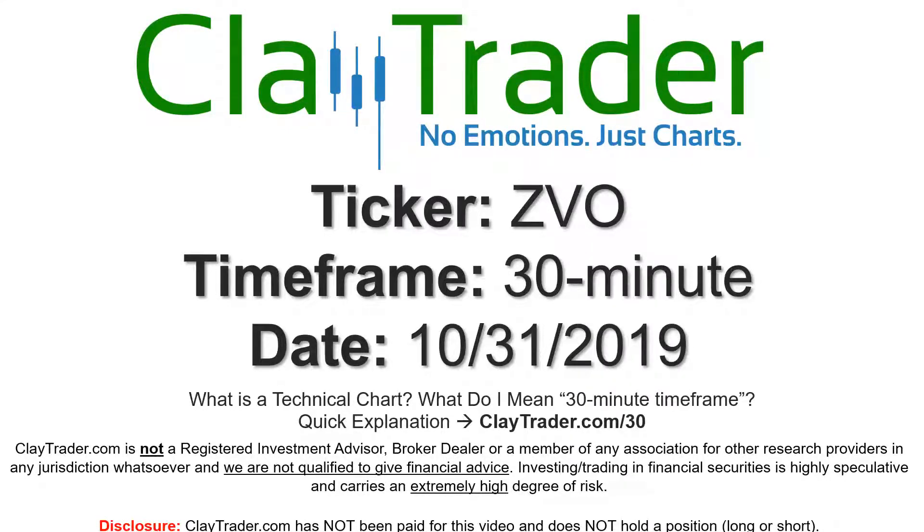Hey, it's Clay, and this will be a video chart on ticker symbol ZVO.